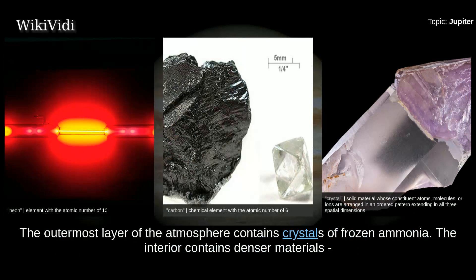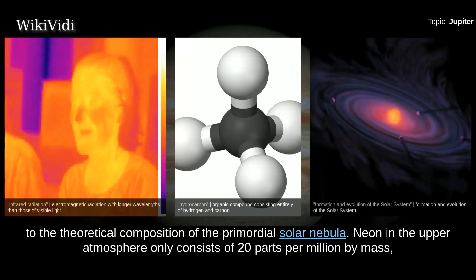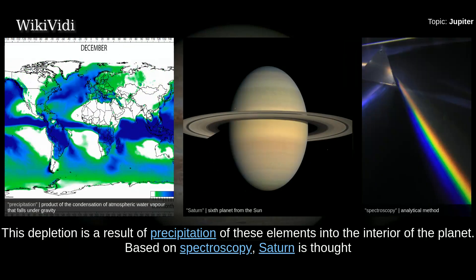The interior contains denser materials — by mass roughly 71% hydrogen, 24% helium, and 5% other elements. Through infrared and ultraviolet measurements, trace amounts of benzene and other hydrocarbons have also been found. The atmospheric proportions of hydrogen and helium are close to the theoretical composition of the primordial solar nebula. Neon in the upper atmosphere consists of only 20 parts per million by mass, about a tenth as abundant as in the sun. Helium is also depleted to about 80% of the sun's helium composition, a result of precipitation of these elements into the interior of the planet.